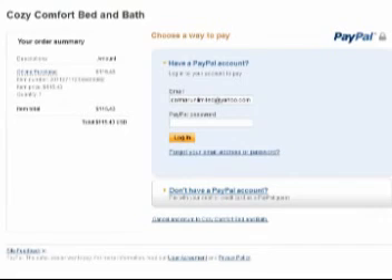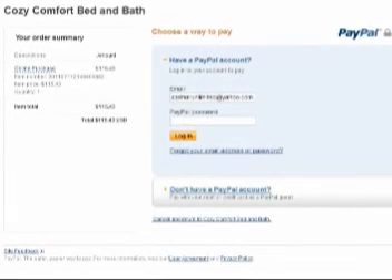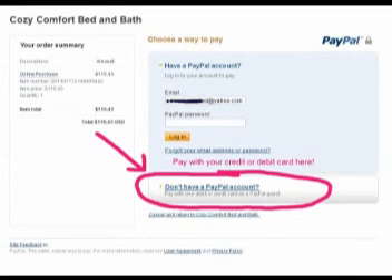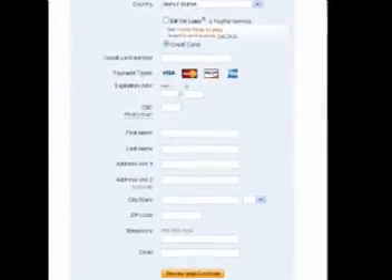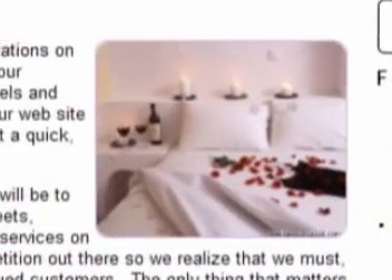This is where some customers were becoming unsure of what to do. So on this page, if you're using a credit or debit card, you simply click on "Don't Have a PayPal Account." Clicking on that takes you to this page. You fill out this page, entering in the credit card information, and then it'll take you to the confirmation page — and that's it.